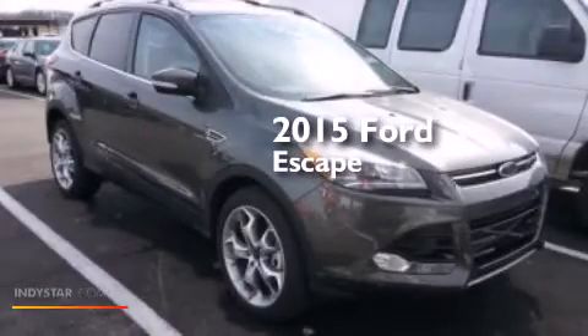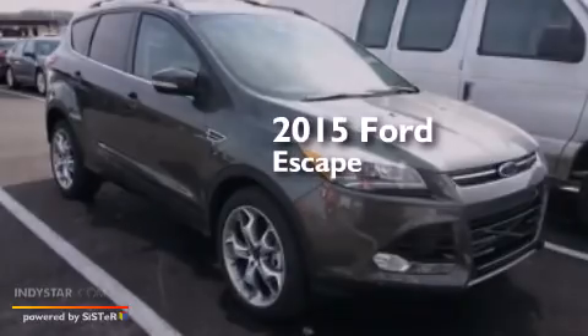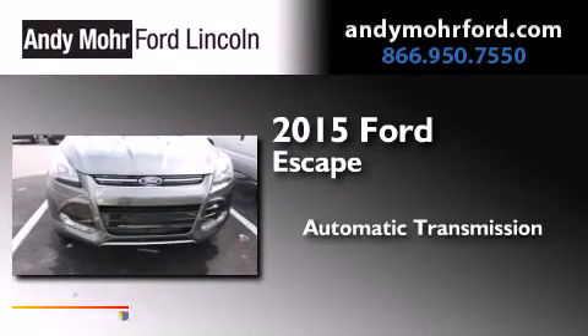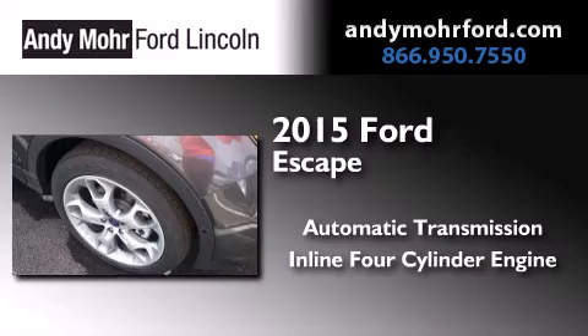This is a brand new 2015 Ford Escape. This crossover has an automatic transmission and an inline four-cylinder engine.